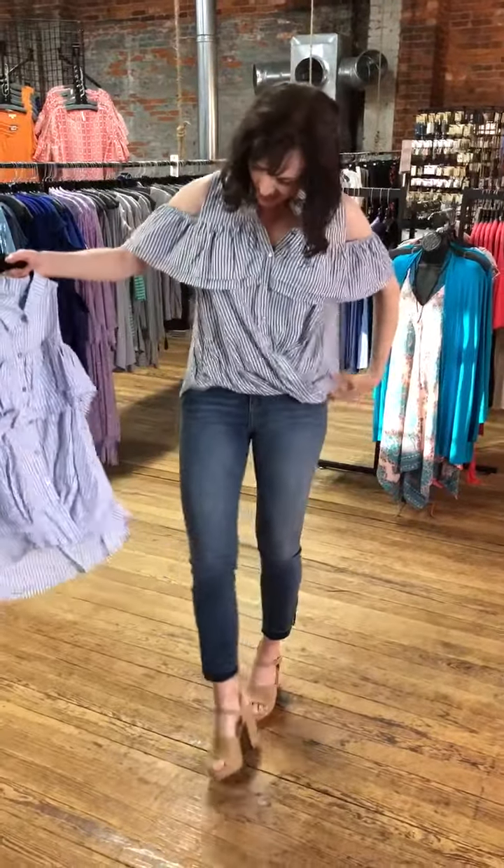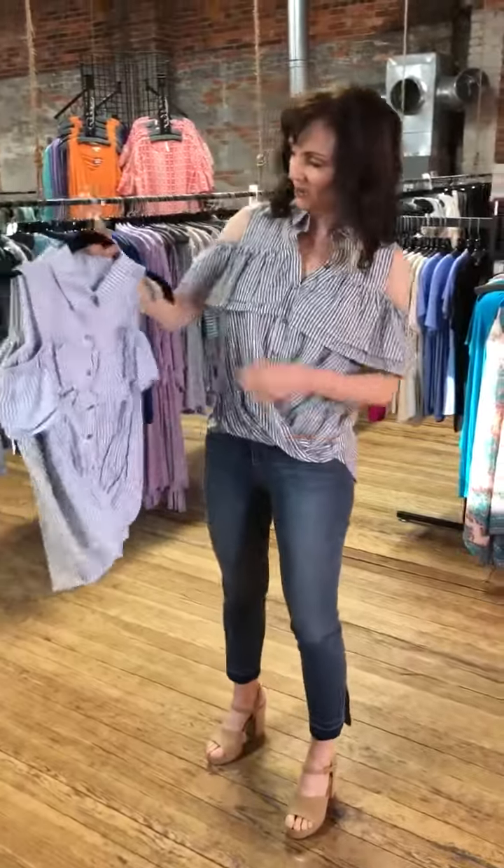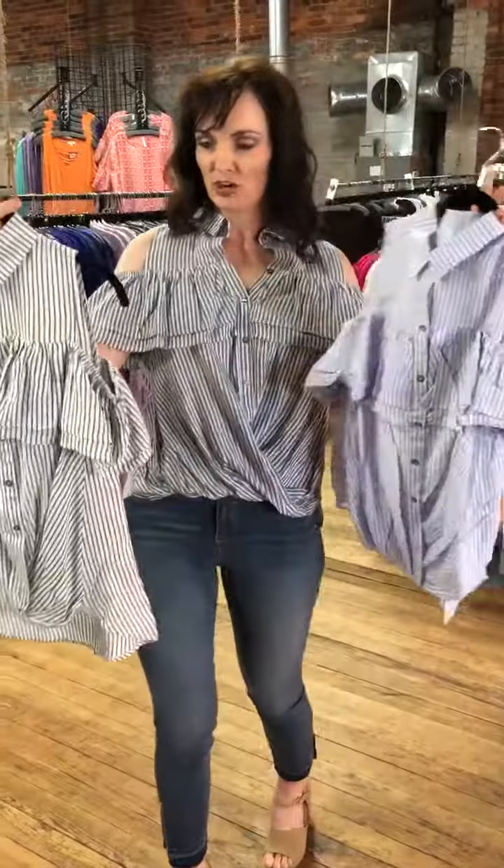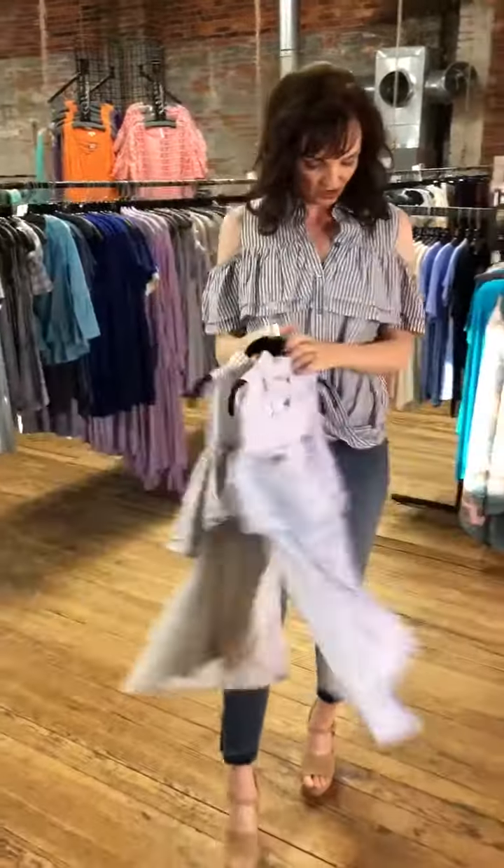I am loving this top — it is so adorable. I am wearing the navy. It comes in blue and gray with an E, G-R-E-Y. Just look how cute it is.